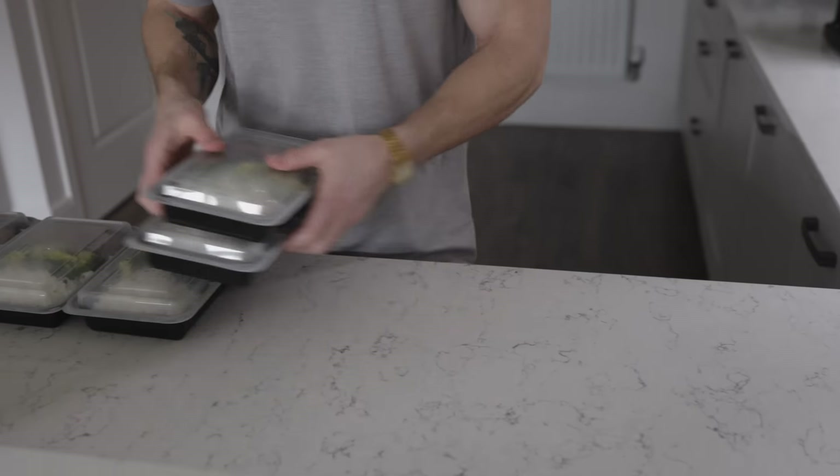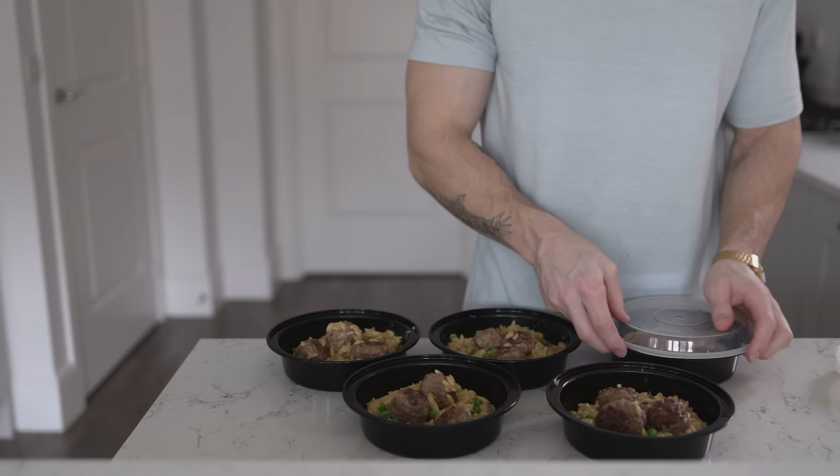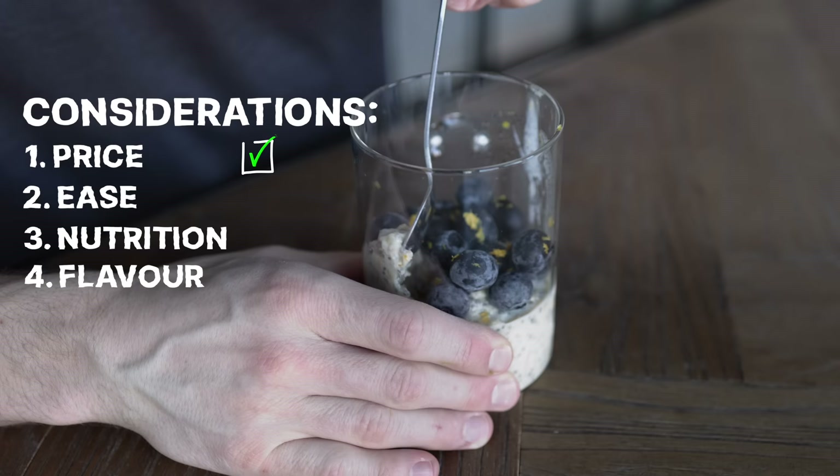Today we are doing meal prep on a budget and I'm making five portions of breakfast, lunch and dinner. Along with price, my other considerations were ease of preparation, nutritional value and flavor, and I think I've scored quite well in all areas.